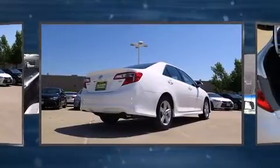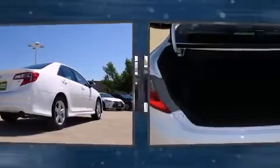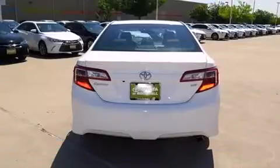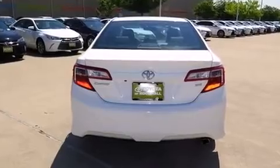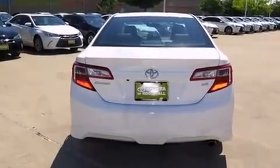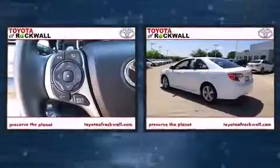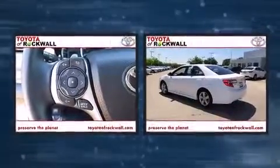It features an automatic transmission, front-wheel drive, and a 2.5 liter four-cylinder engine. Toyota paid particular attention to efficiency and practicality with the following features: one-touch window functionality, a tachometer, an outside temperature display, and cruise control.